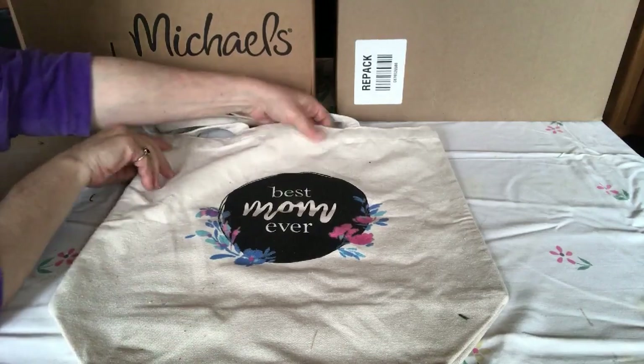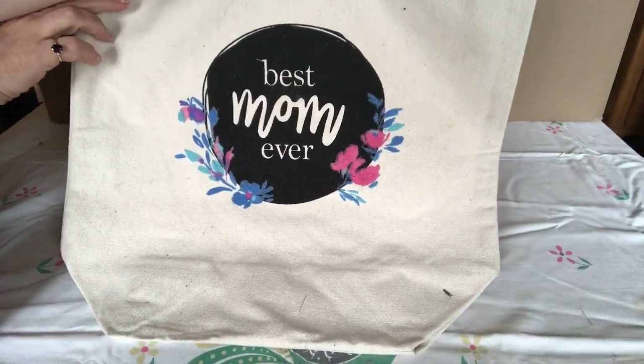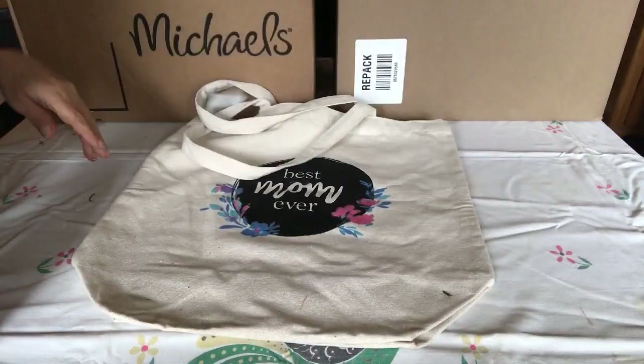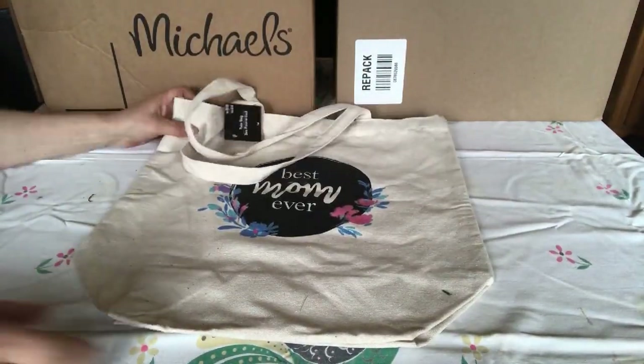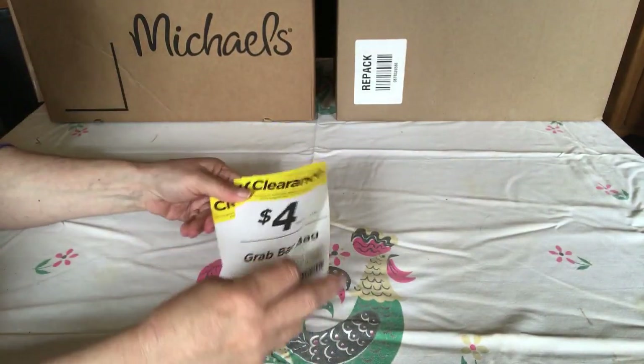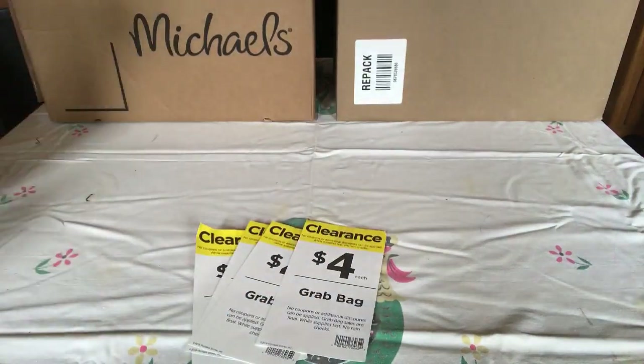At Michaels, because I spent $40 and over, I got a free bag. So that was fun. I was just so grateful that we found some. Mark the bottom - there we go.